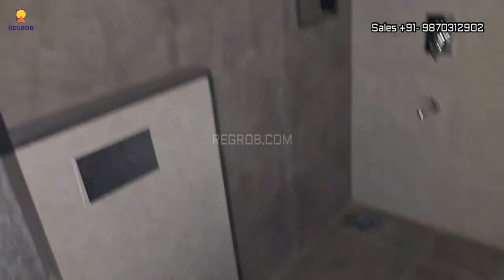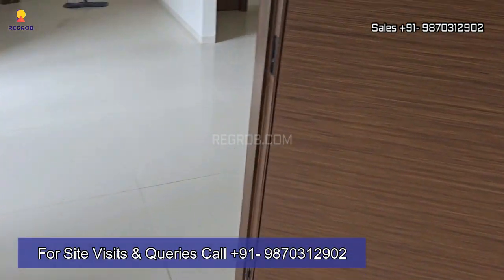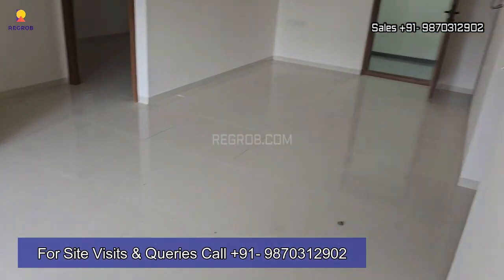That's all in this video. Thank you for watching. For more information and further queries, contact our property experts at the given number. Thank you.